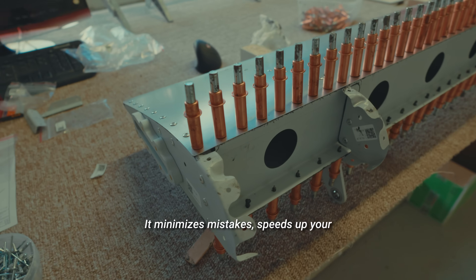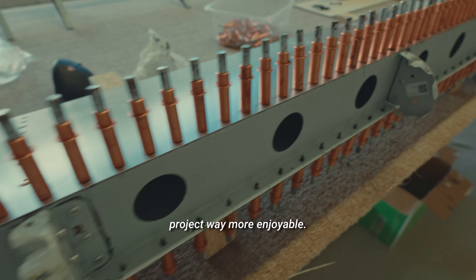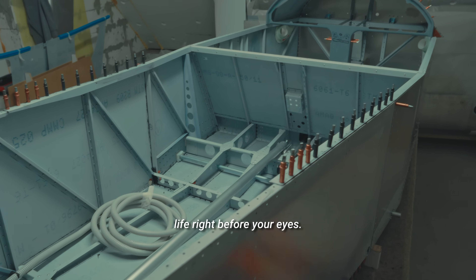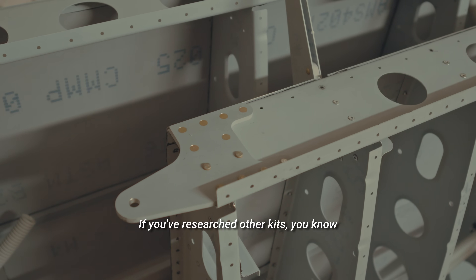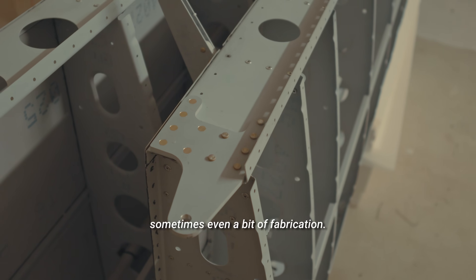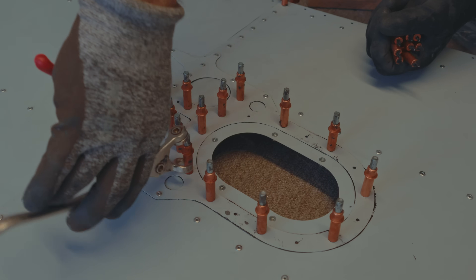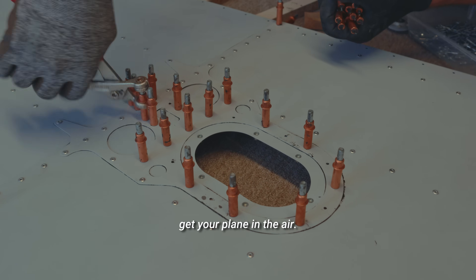That precision makes a huge difference, especially if this is your first aircraft build. It minimizes mistakes, speeds up your work, and makes the whole project way more enjoyable. The entire aircraft comes to life right before your eyes. If you've researched other kits, you know that many of them require a lot of drilling and aligning, sometimes even a bit of fabrication. This is what we tried to avoid, making it easier and faster to get your plane in the air.